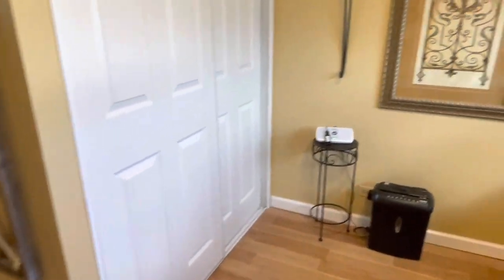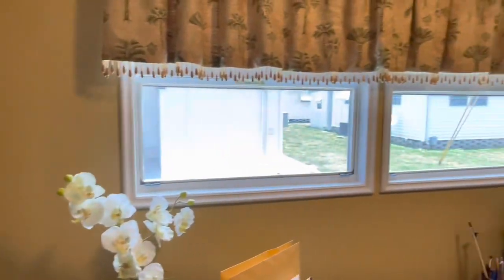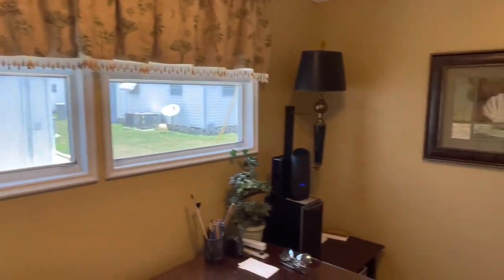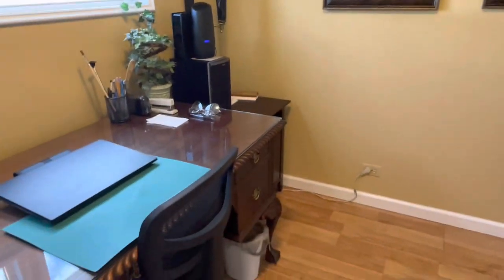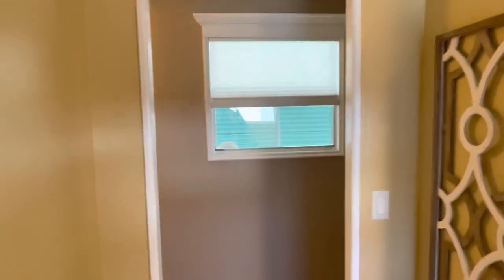Double door closet in here. Once again, new windows — that means a lot. Believe it or not, this home is a 1969, but with all the molding and everything — I walked in and I couldn't believe what I was walking into. It's like a brand new home. It's just near perfect.